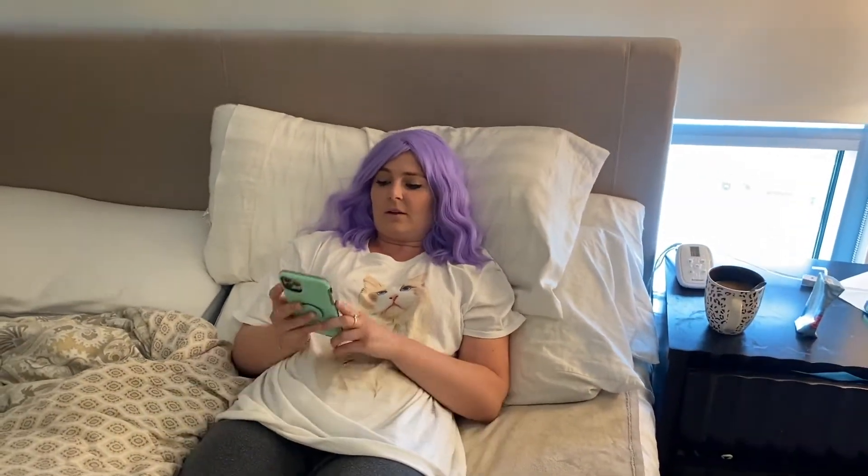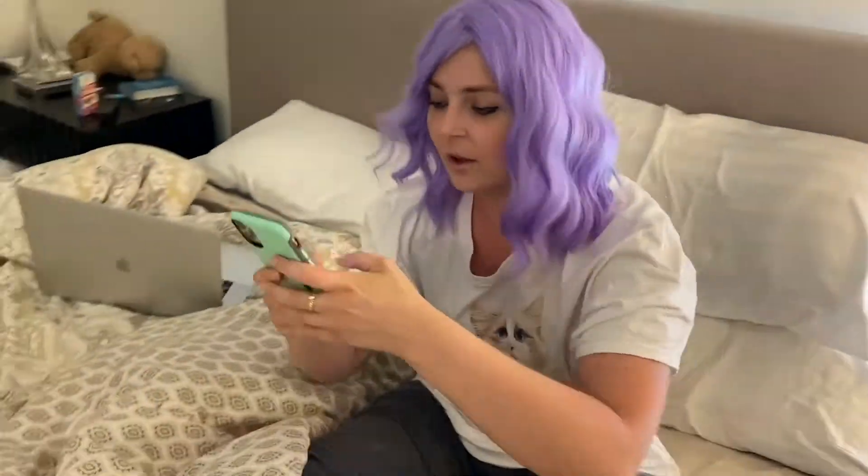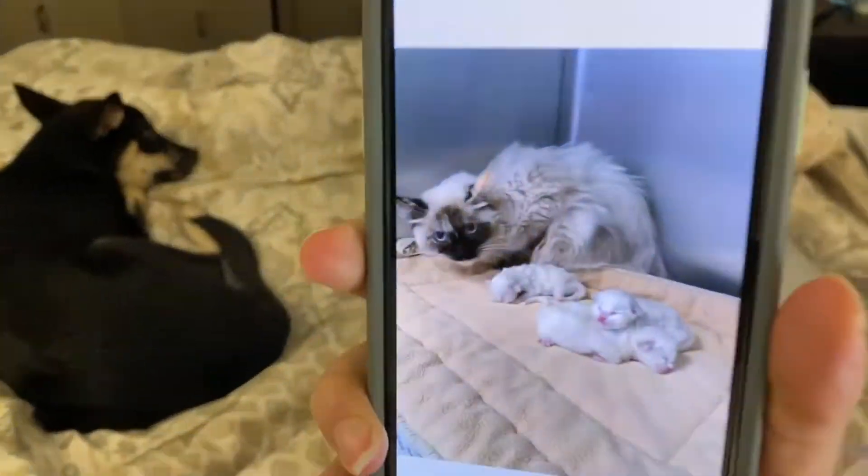I woke up this morning and I opened my phone to check my text messages and my mom had sent me three photos of my ragdoll cat Gemma and her new babies. So this entire video is dedicated to showing you guys cute little ragdoll pictures, so I hope you guys like it.